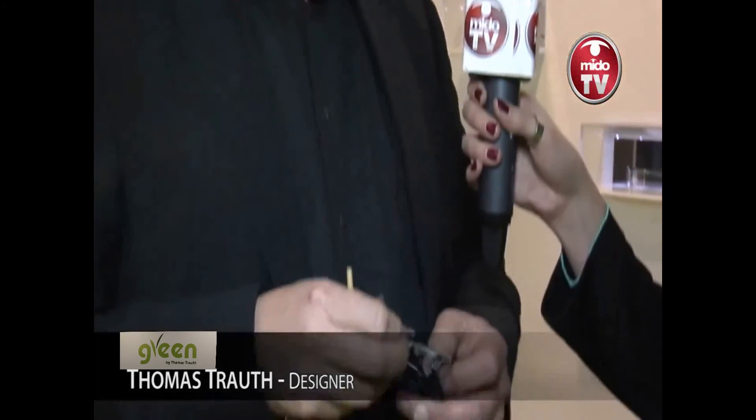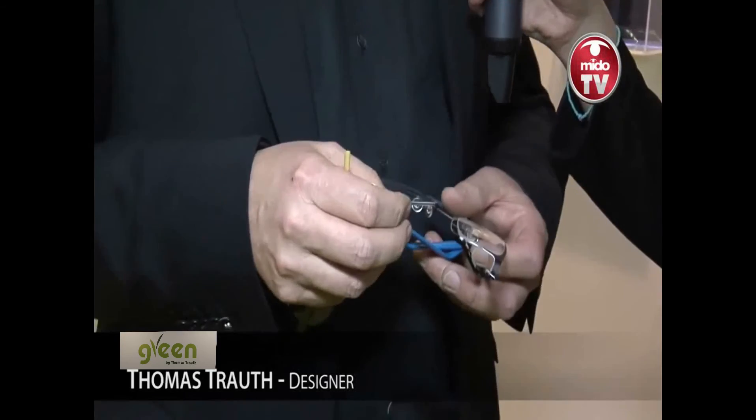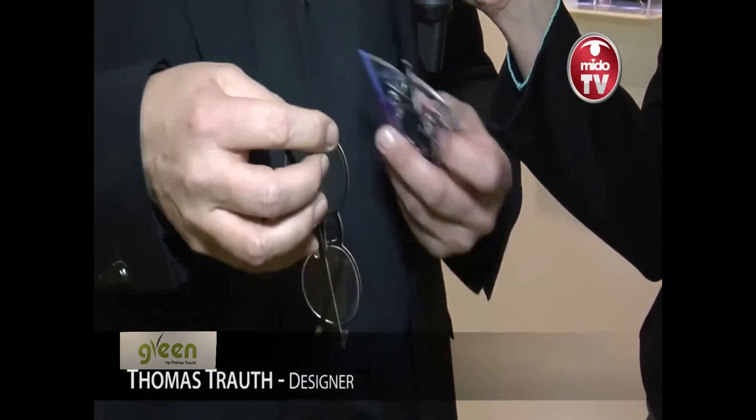Talking about the new collection and models, which is the must-have for fashion addicts? I think it's the cat eye — a very fashionable product. And regarding colours, camouflage is a big theme for this season. These are the must-haves of the season.